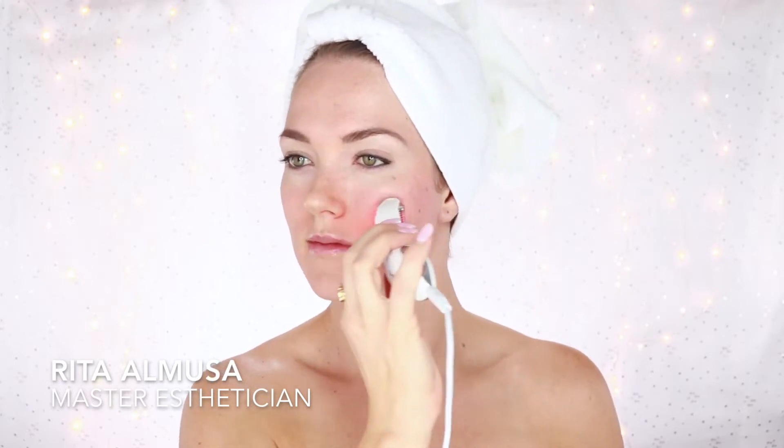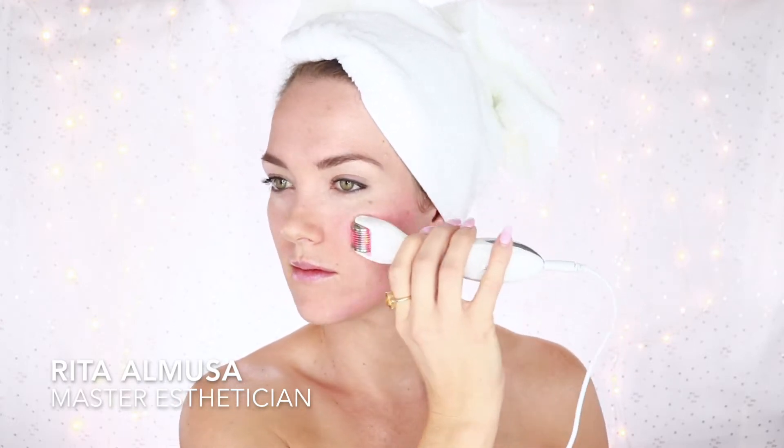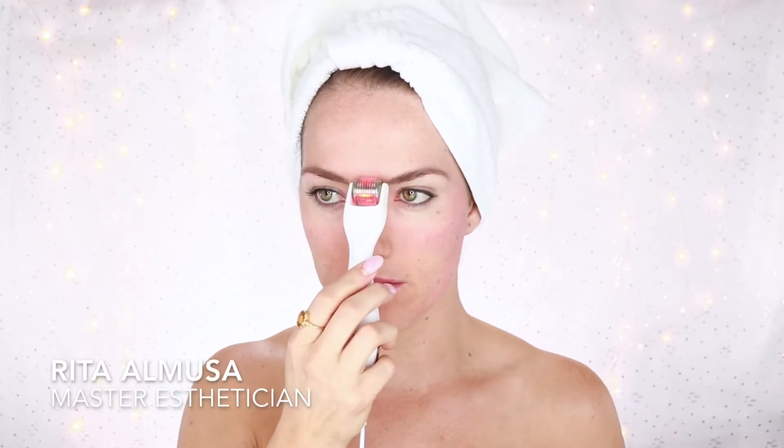You'll actually have younger-looking skin with no downtime. You'll be a little red after the treatment, but tomorrow morning you'll wake up with no recovery period and you can just go on with your day. You can apply makeup as normal, and it's also much more affordable if you own this at home rather than going to the spa and paying for expensive laser and light treatment.